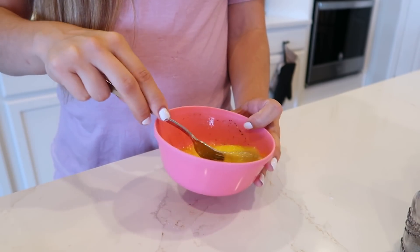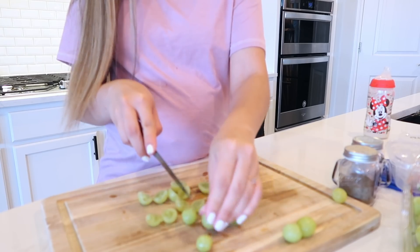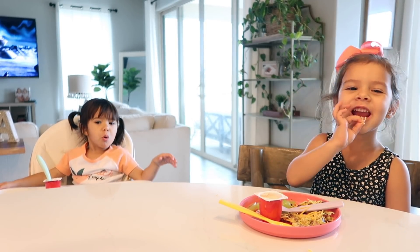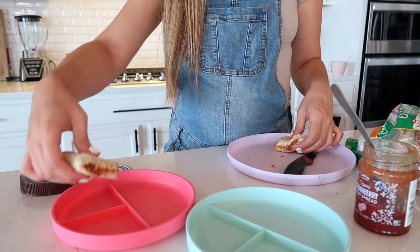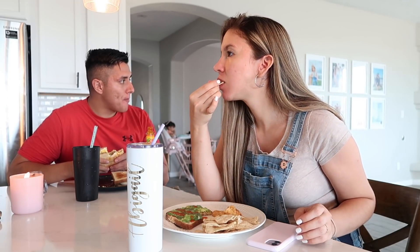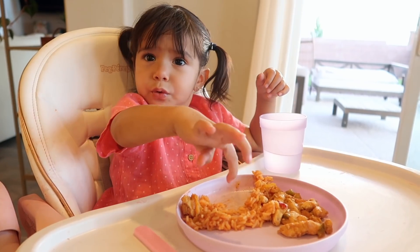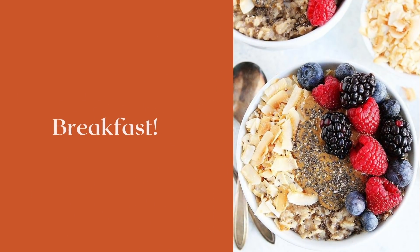Hey guys, welcome back to my channel! I'm so excited to be doing this video today. Some of you guys have been requesting it and I've been wanting to film it because I think it's super interesting what pregnant women eat. I personally eat a little bit more than usual. I'm also showing you guys what the kids eat, and I hope it gives you some ideas on what to make for your kids or if you're pregnant. Let's go ahead and get started!